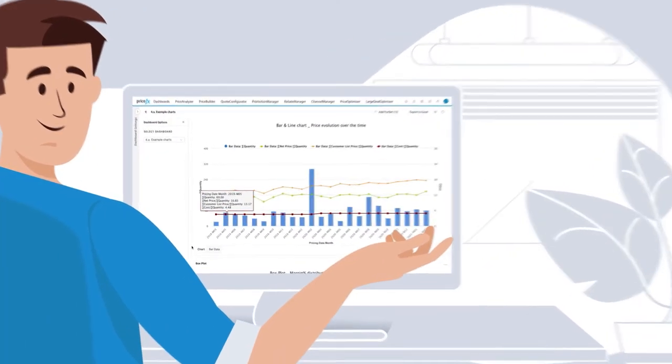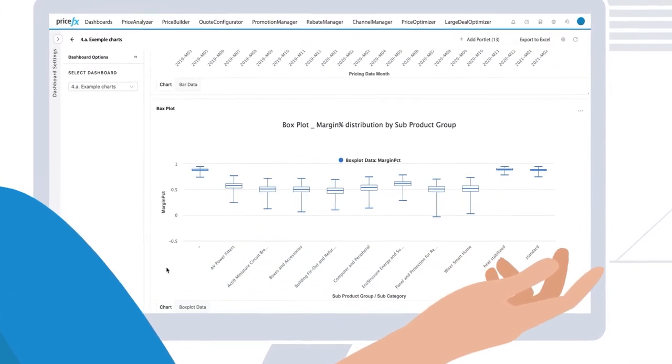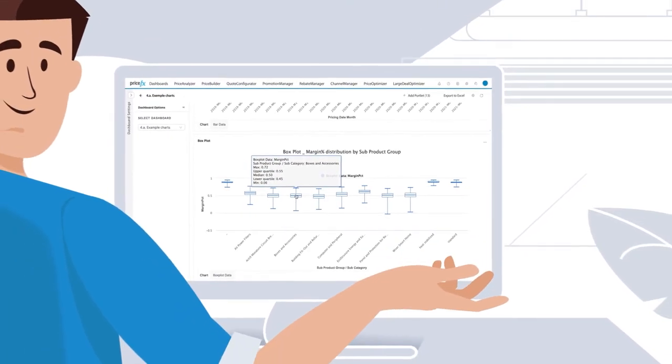You can consolidate your data and gain accurate business insights with segmented views to give you both the overview and granularity you need to price with pinpoint precision.